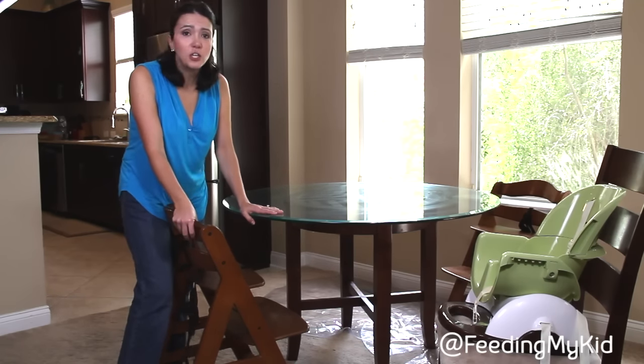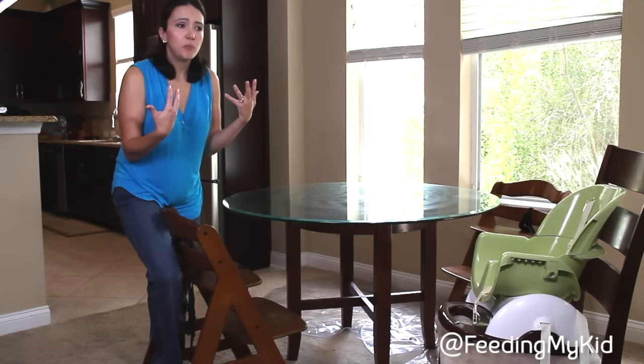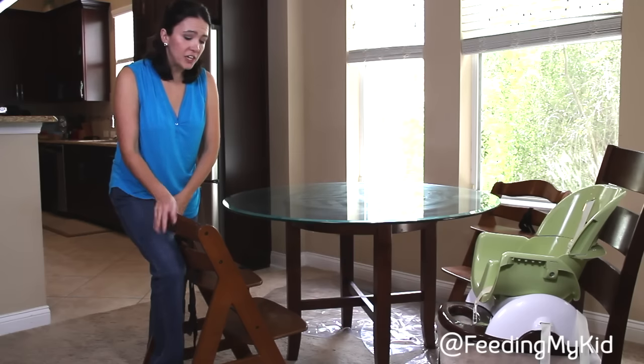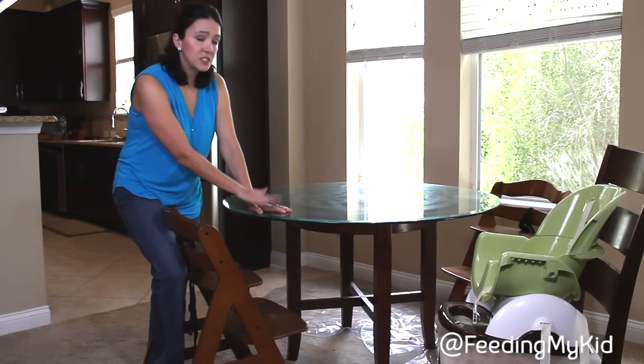They have a chance to look at you and mimic what you're doing, and that in turn encourages them to try new foods because they see you eating these foods. So I really encourage that if you haven't gotten a chair, that you match the chair to the height of your table.